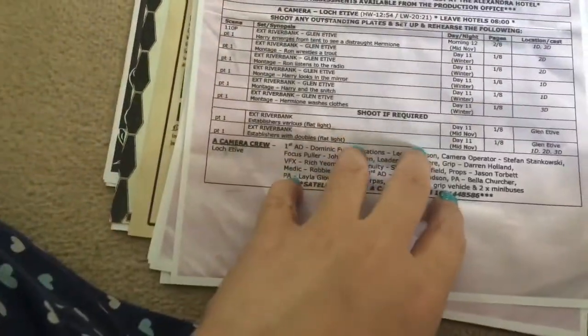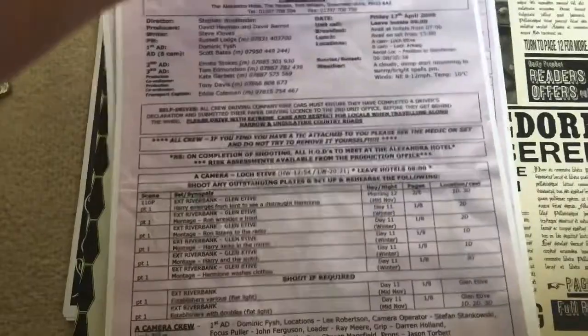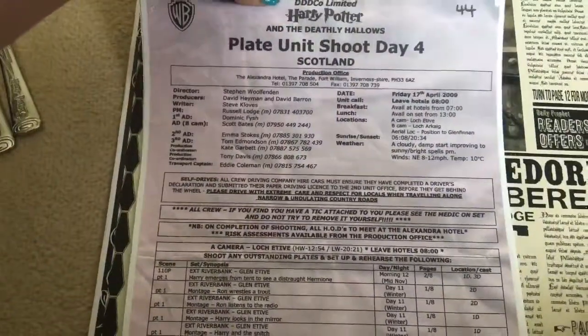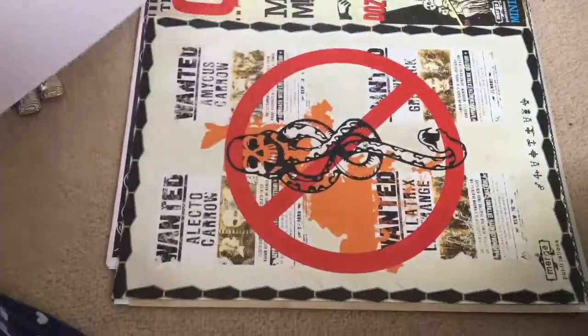This is the right one — it's a copy of the one we were given when we were on the set of Deathly Hallows. He couldn't give us the one they'd had for that day so he gave us one from a couple of days before. Daily Prophet newspaper sheet.